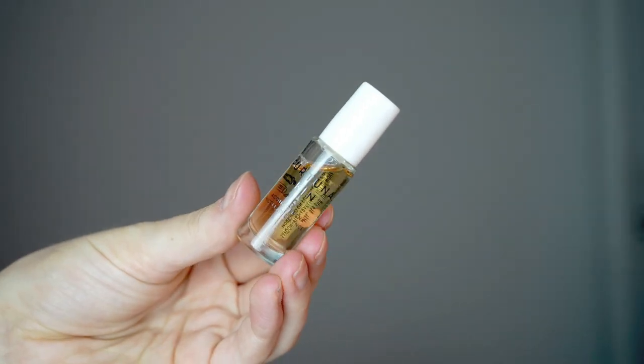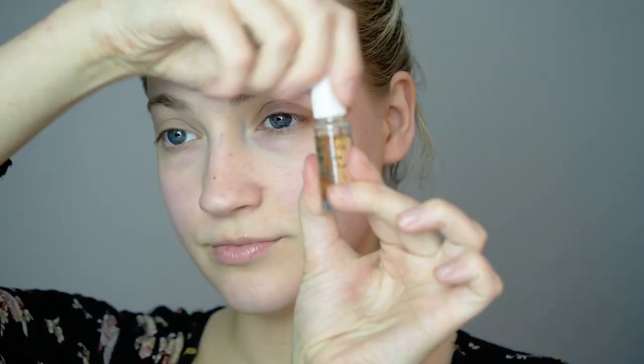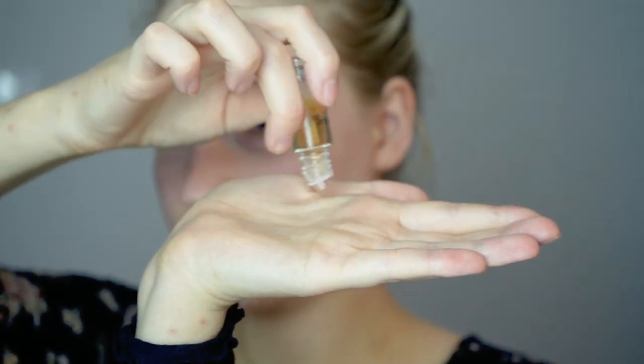Starting off with their Aqua Serena Micellar Cleansing Essence, which retails for $85 for the full-size product. This is a tri-purpose formula combining the gentle cleansing of a micellar water, the pH balancing benefits of a toner, and the antioxidant boost of an essence. It's supposed to help brighten, clarify, balance, and refresh the skin — illuminating dull, discolored, fatigued skin, clearing clogged pores and congestion, and adjusting the pH to preserve the skin's natural acid mantle while balancing moisture and antioxidant levels.